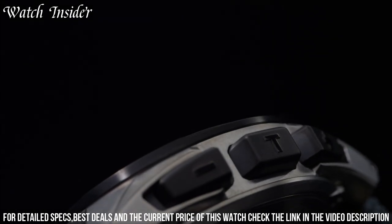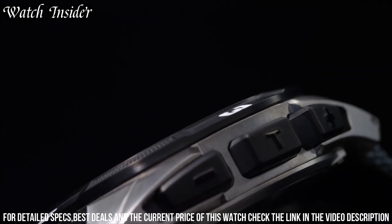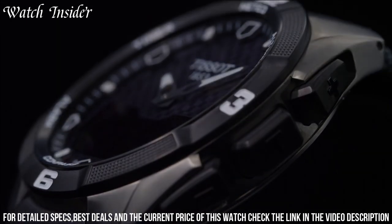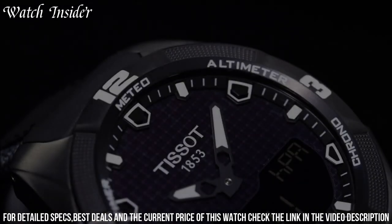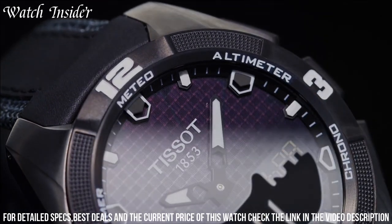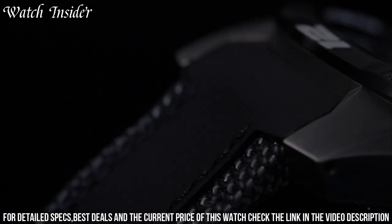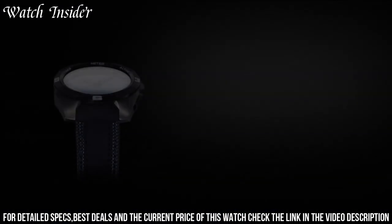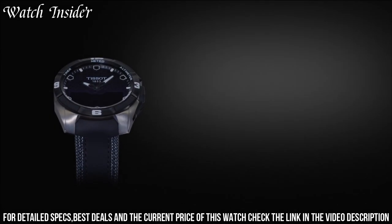The solar power technology means that the watch can be recharged with any light source, and it has a power reserve of up to 6 months. The T-Touch Expert Solar is also water-resistant to 100 meters and has a durable titanium case and band. Overall, this watch is a great choice for those who want a high-tech timepiece that can handle any adventure.